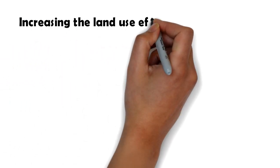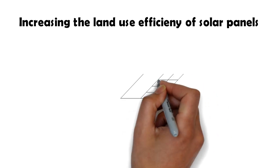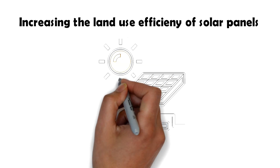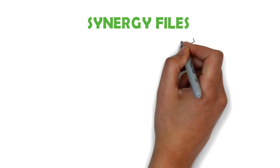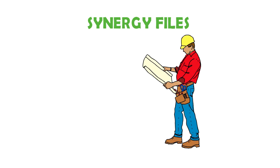There is a question that is often asked: how do we increase the land utilization efficiency in spaces where solar panels are installed? In this video, we will attempt to answer this question. On this channel, Synergy Files, we aim to inspire budding engineers and technicians for a better, more sustainable world. Subscribe to this channel to get updates on all our latest videos.